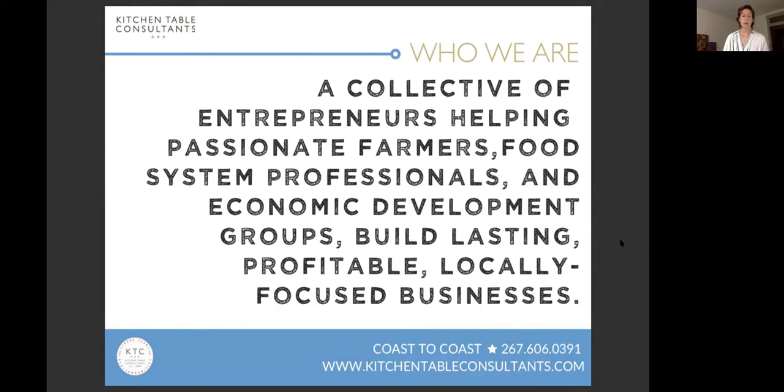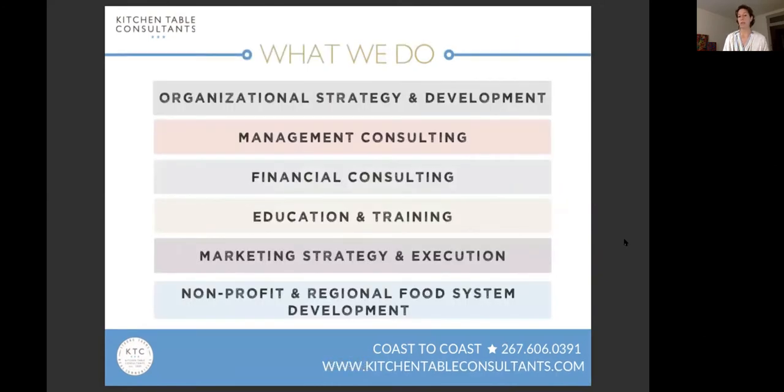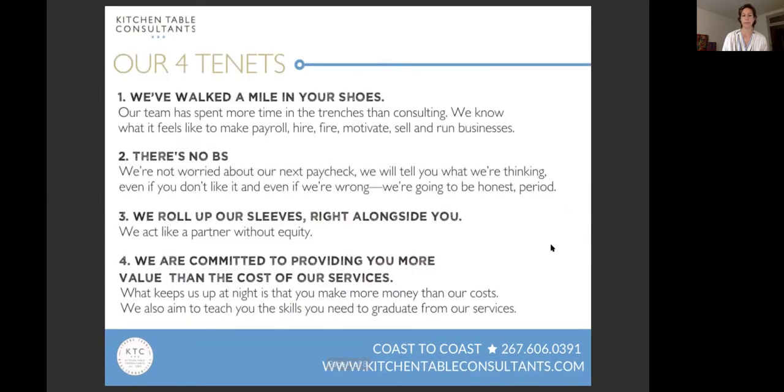Kitchen Table Consultants is a group of business owners and farmers. We care a lot about keeping farmers in business. I'm mostly focused in financial consulting, education and training, but we provide services in all different facets of business. We don't consult on production, but we do serve farmers, food artisans, nonprofits, and government agencies. Our four tenets — my favorite is that we've walked a mile in your shoes, meaning we've felt some of the pain and joys of owning businesses, so we have a really clear understanding of what you're going through.